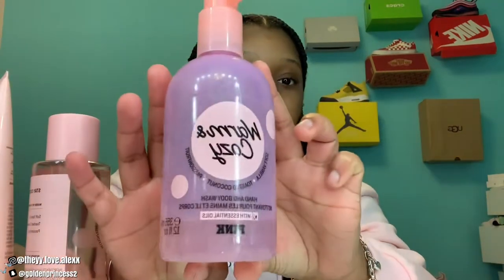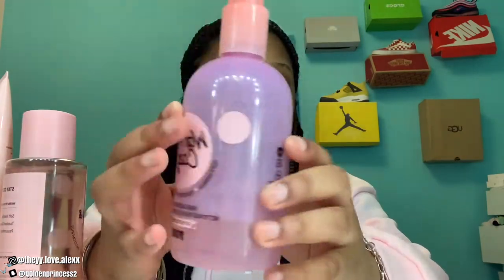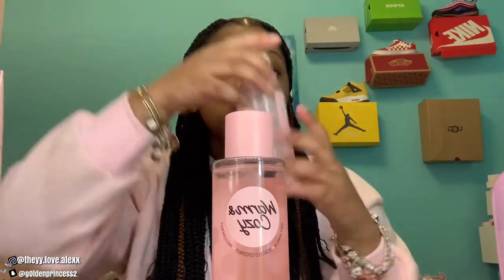This is what the body wash looks like — it smells really good. What I have is the Warm and Cozy Toasted Coconut with Vanilla, and it has passion fruit. I have two — I just got this one for Christmas, and this one is from 2019 so I'm almost running out. This one is the lotion. And I also have the Warm and Cozy candle — I didn't know they made one until I got it for Christmas.